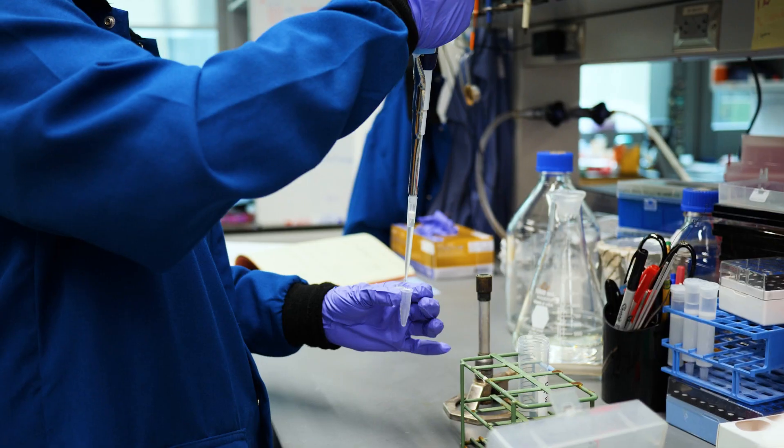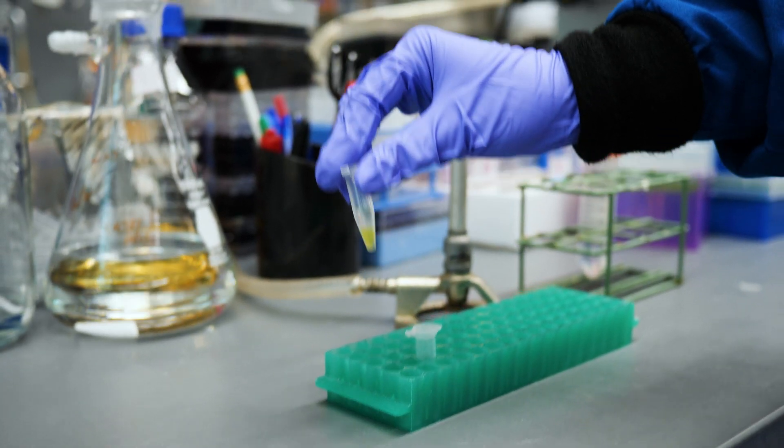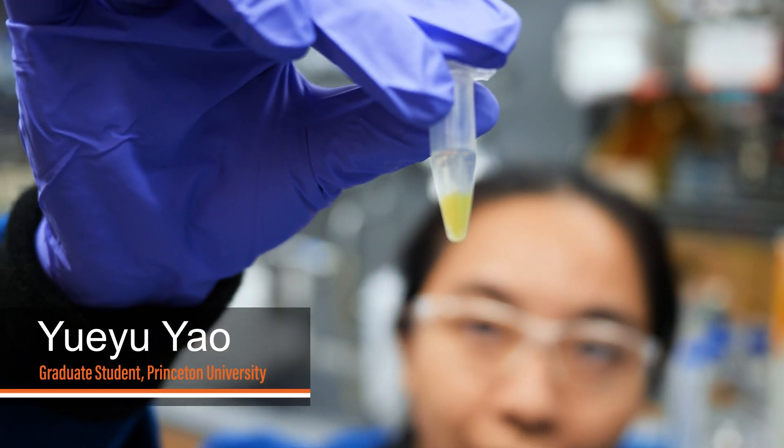I'm Michael Hecht, I'm a professor of chemistry. Leah Spangler and Saran Ganchari came up with this idea to use one of the novel proteins developed in my lab to catalyze chemistry that would lead to the production of quantum dots.